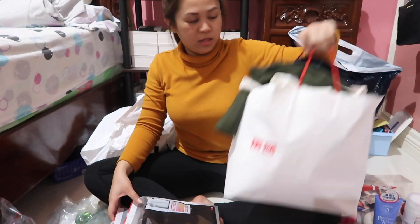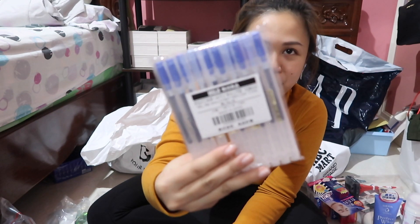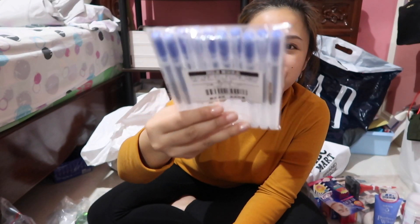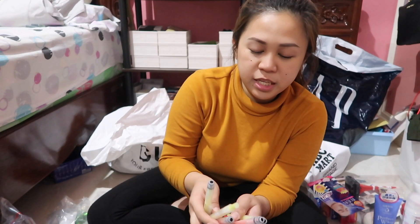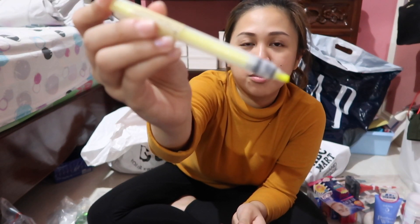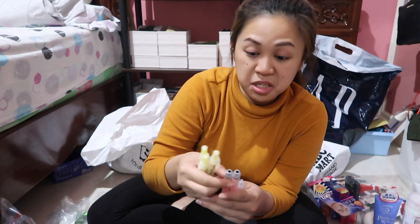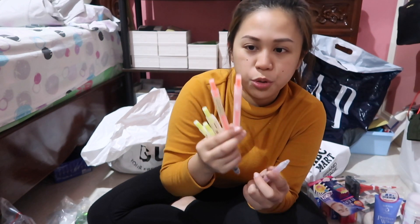My Japan trip wouldn't be complete without going to Muji. I got my favorite Muji gel pens — the 0.38 color blue. I'm also giving some to Dio since he uses them. And I also got retractable highlighters — three yellow and two orange — as a gift for him.